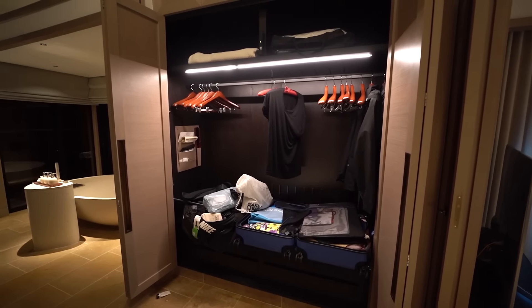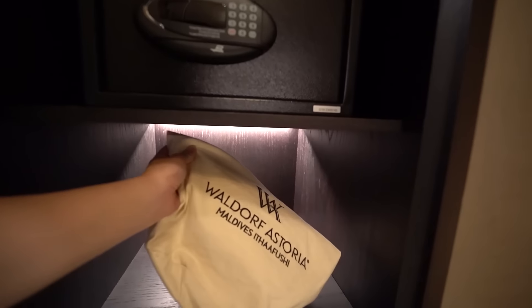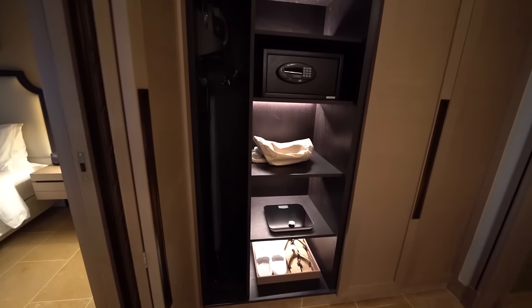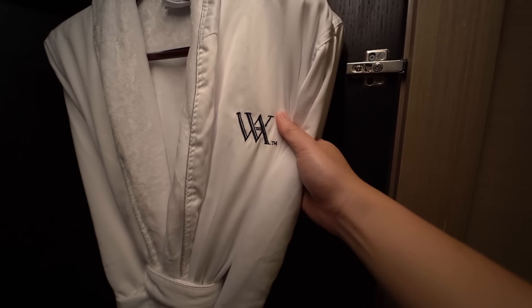The closet over here has a sensor for the lights. On this side we have a safe, a bag you can bring around the property, a scale, some shoes, and an ironing board. Some robes if you want to lounge around.